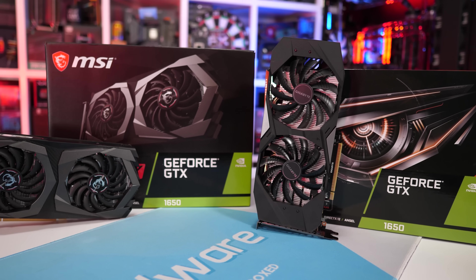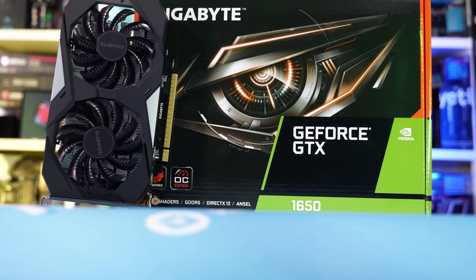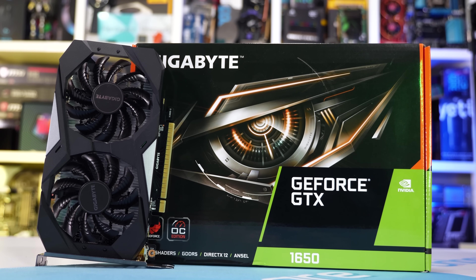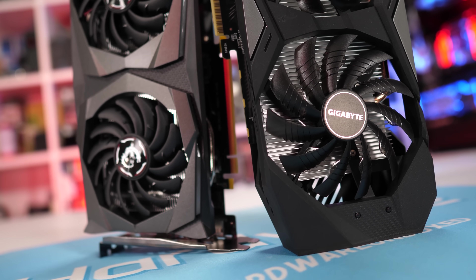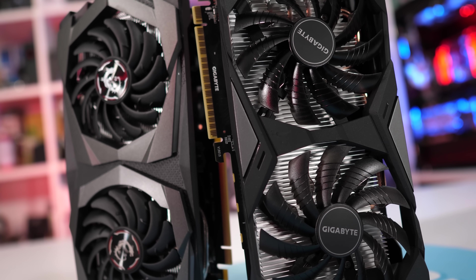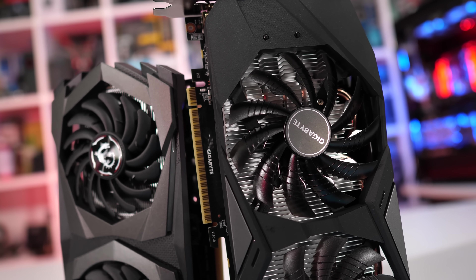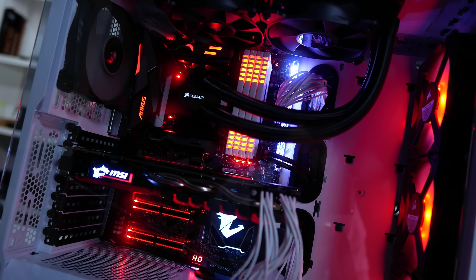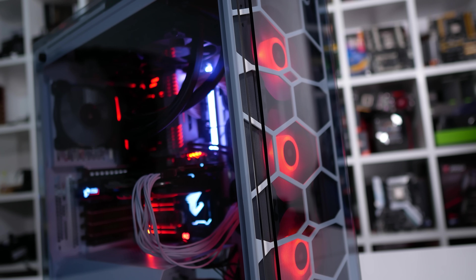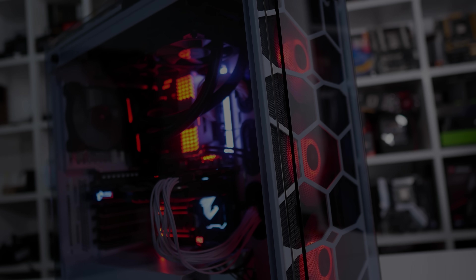The WinForce OC GDDR5 and GDDR6 models from Gigabyte both operate at an advertised core clock boost frequency of 1710 MHz, so the key difference in this test will be the memory bandwidth. The test system includes a Core i9 9900K clocked to 5 GHz with 16 GB of DDR4 3400 memory, and the exact graphics card models used for testing can be found in the video description. We have 12 games tested at 1080p using medium to high quality presets.